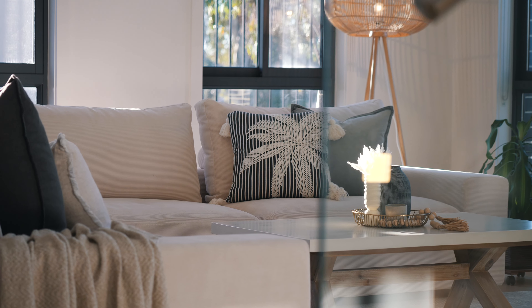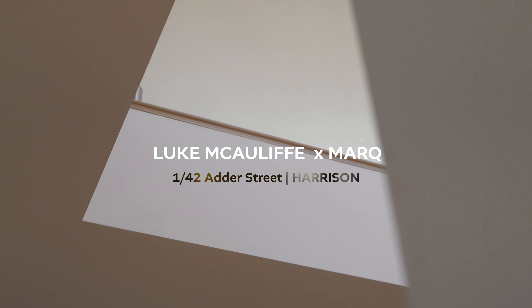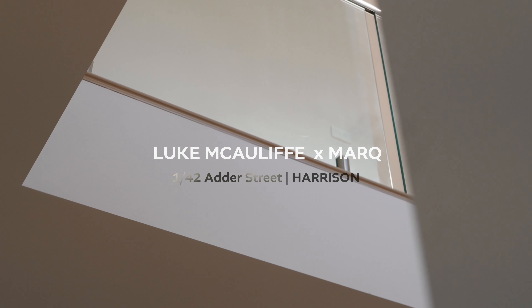Set high on the hill with sweeping views to Mulligan's Flat Nature Reserve, this spacious and light-filled home is an entertainer's delight. Please, let us show you through one of 42 Adder Street, Harrison's.